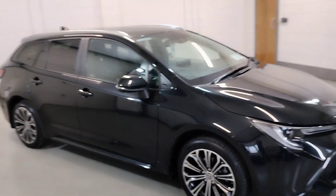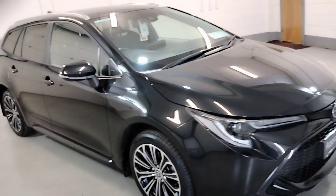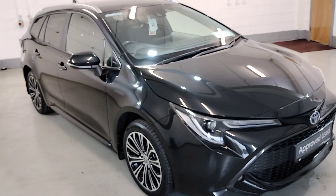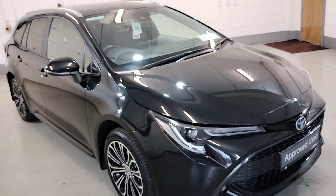Hello and welcome to Daddy Motors Lamford. I'd just like to show you our 231 Corolla Tour and Sport Solid Edition Hybrid.